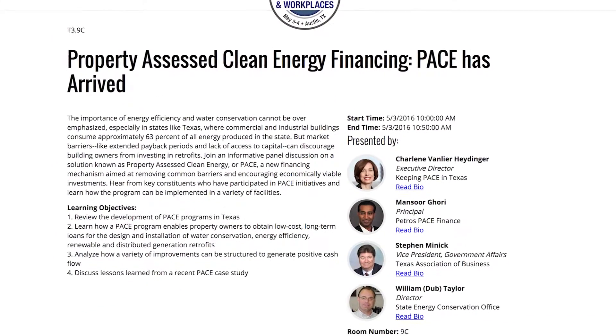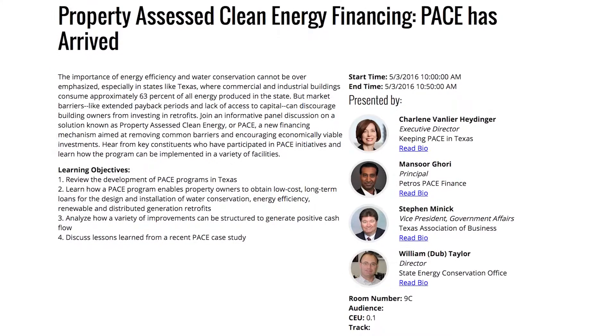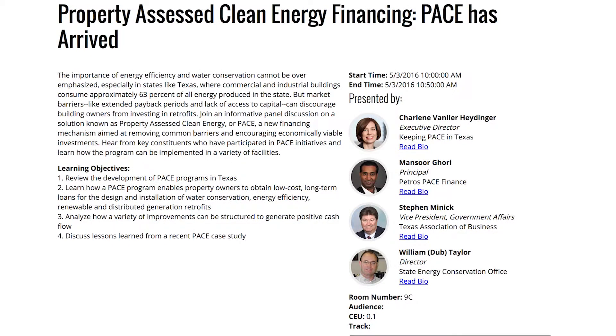So if you're curious about PACE, or if you're ready to get started, come to HPBW May 3rd and 4th at the Austin Convention Center. You can register now at nfmt.com/highperformance. And when you do, you'll be able to say without a doubt, you're on PACE. See you there.